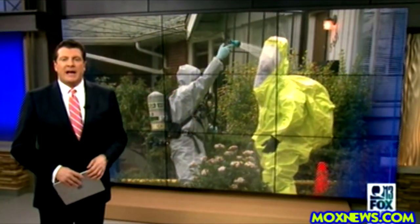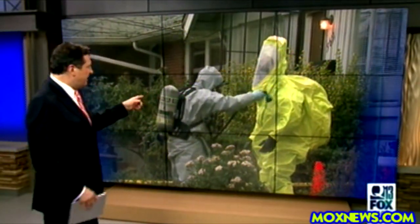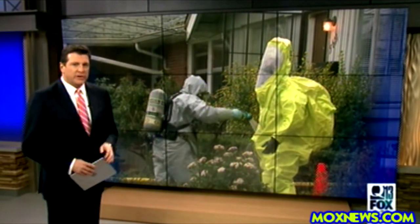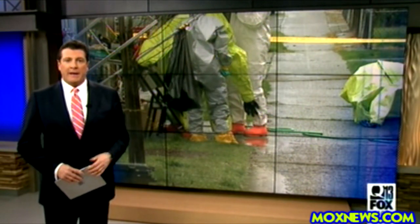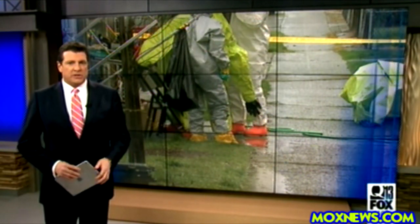It looked like something out of a sci-fi movie, but this was the scene in one South Seattle neighborhood today as the DEA decontaminated their protective suits after raiding a suspected drug lab. Inside, they found the chemicals to make fentanyl.